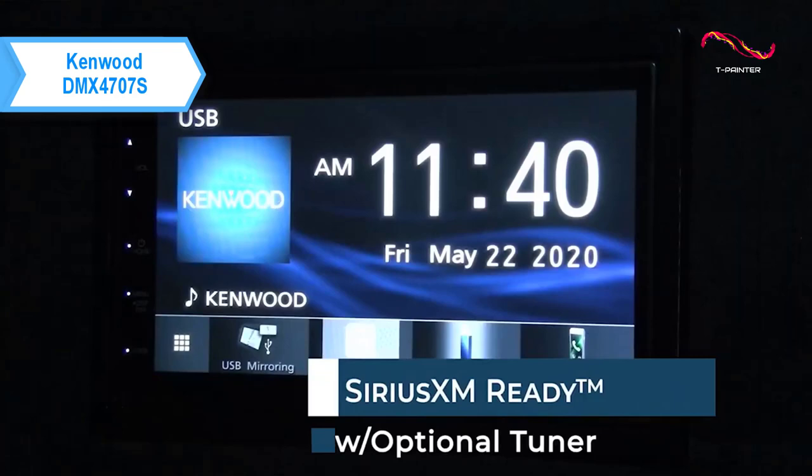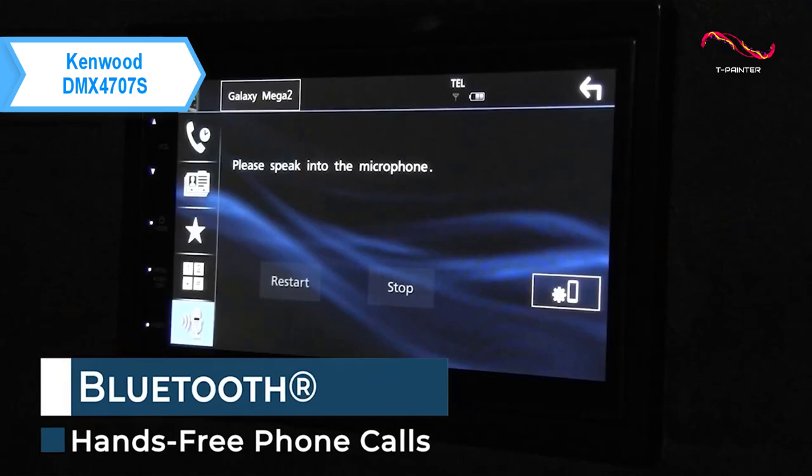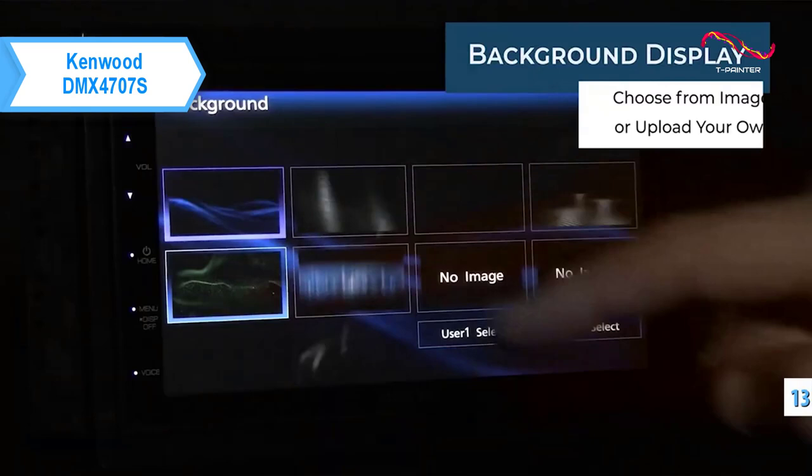With touch panel control, you'll be able to quickly swipe to your favorite selections using the crystal clear high-contrast glass screen. The picture quality is amazing, and the simplicity makes this model perfect for beginners all the way up to experts. Furthermore, you can enjoy optimal tuning enhancements at your fingertips with the 13-band equalizer.